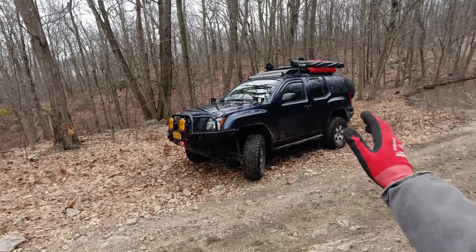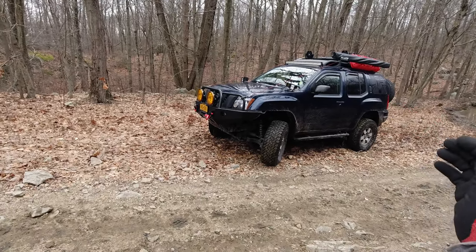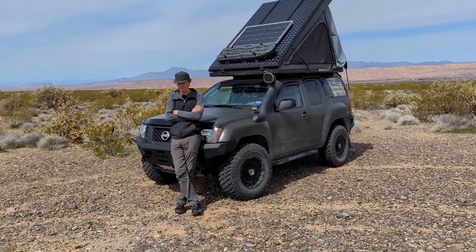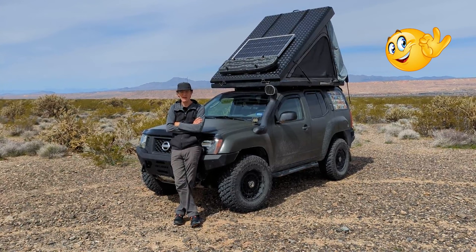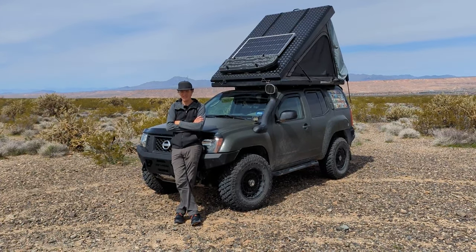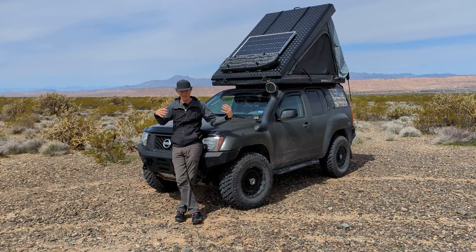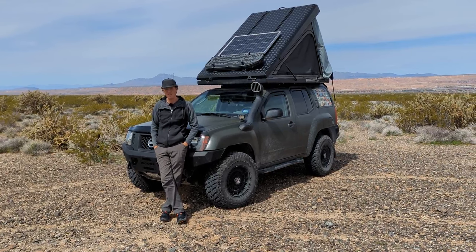Now that you have a roof rack adding more weight, have you noticed any MPG drop? I have a six-speed manual, so I typically get two to three MPG more than the automatics. Right now, even with all the armor and the build-out, I'm still getting 15 to 18 MPG depending on the type of driving I'm doing.